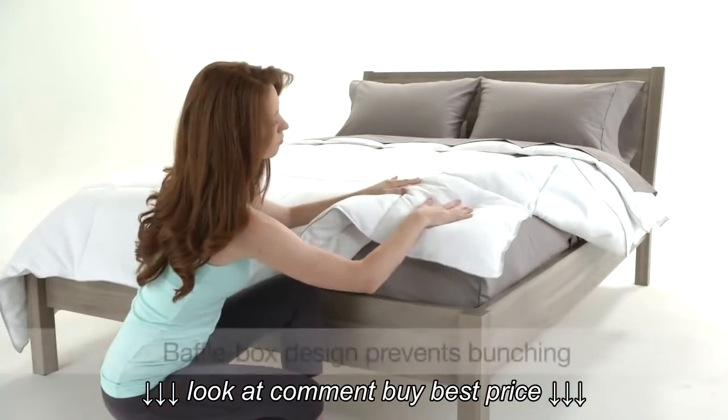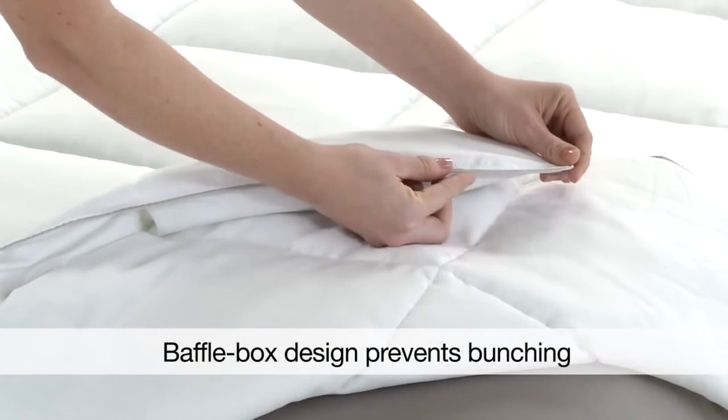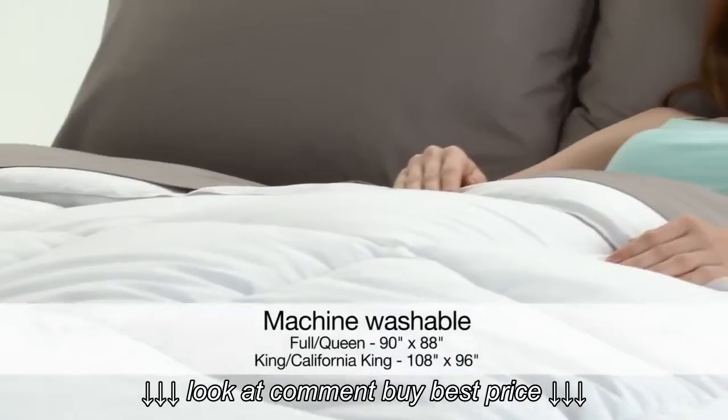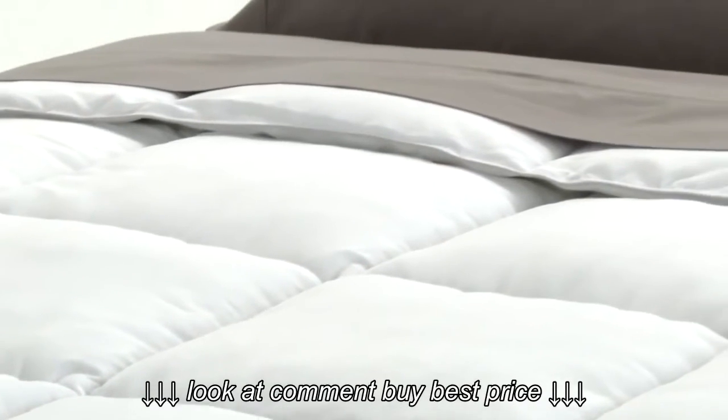It's consistently cozy, thanks to the baffle box, piped edging, and double-needle stitching. They work to keep the filling from bunching up uncomfortably. It's hypoallergenic and all you have to do to clean it is pop it in the washing machine. It's the most comfortable way to weather any season.